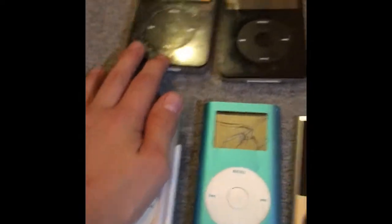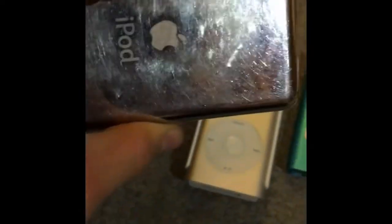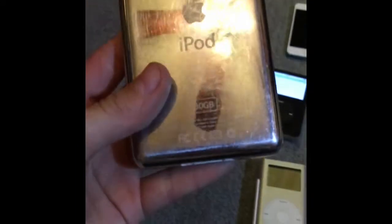Okay guys, this is my iPod Classic collection. I don't really collect them too much. This one — I found it at Target one day — it's a 60 gig and it's pretty scratched up but it works just fine. And this next one is an iPod Classic 30 gig with a hard drive problem.